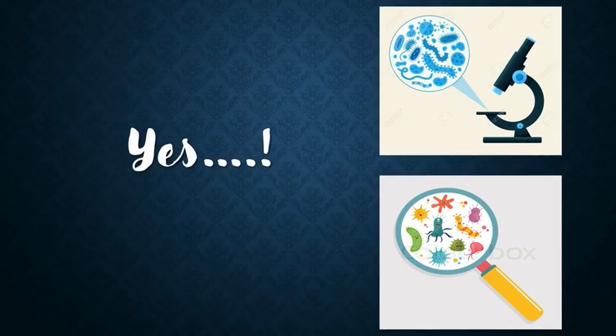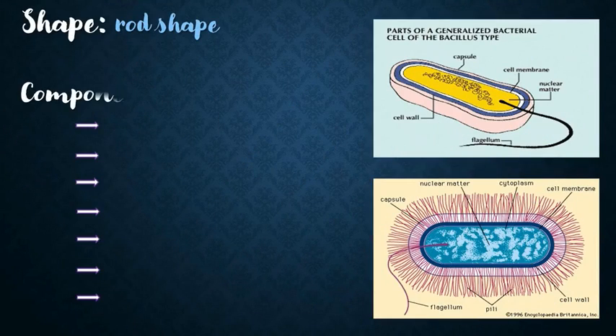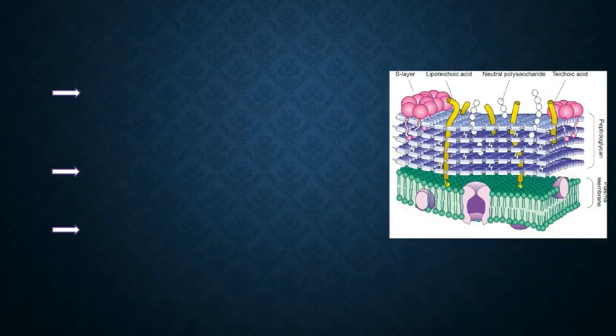Every microorganism has its own shape and structure. The overall shape of Lactobacillus acidophilus is rod-shaped. The bacterium has cell components like a cell wall, a cytoplasmic membrane, a nucleus, cytoplasm, ribosomes, pili, and flagella.